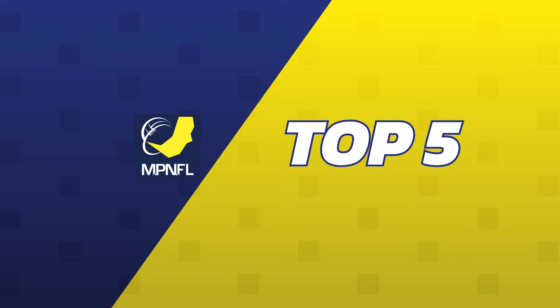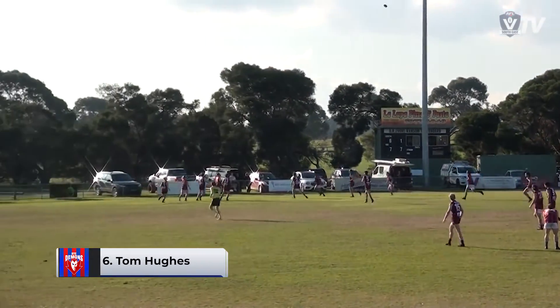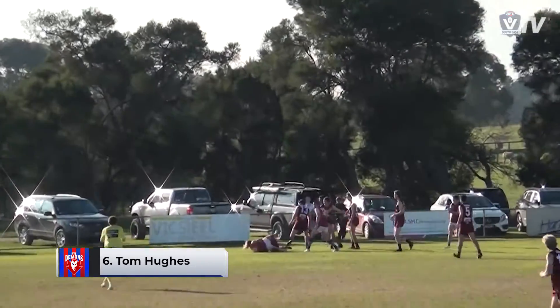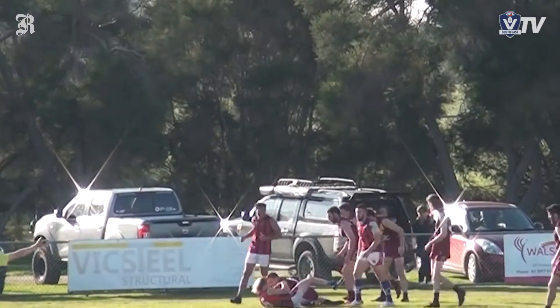It's time to take a look at the MPNFL Division 2 top five plays of round 10, and starting us off is Tommy Hughes from Rye taking this spectacular mark.